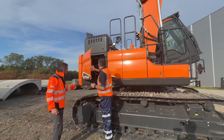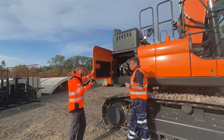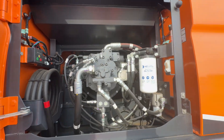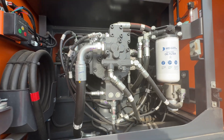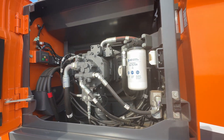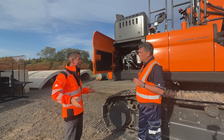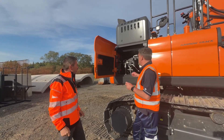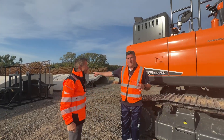Inside here we have the main hydraulic pump from the standard machine, so no modification here. That can deal with all the hydraulic needs for demolition — a demolition machine will not work like an earth-moving machine, so the cycle times are much slower. We have plenty of hydraulic flow for that machine.